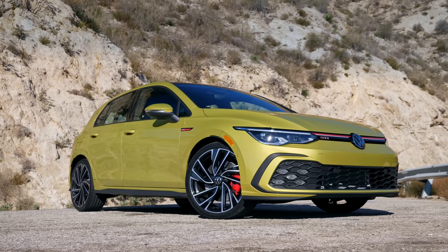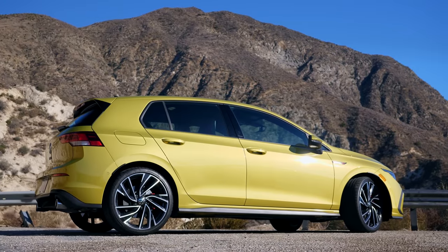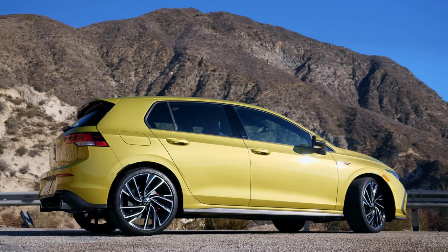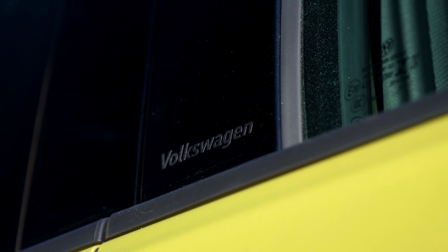The proportions are the same. It's a little bit longer than the last generation. Otherwise it's a styling exercise. The lines are crisp, things are very defined but still very precise. That is the entire theme of this car — it's just precision everywhere.